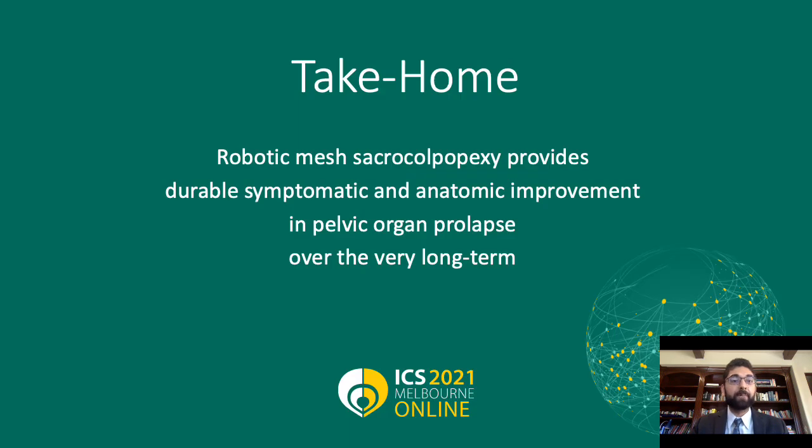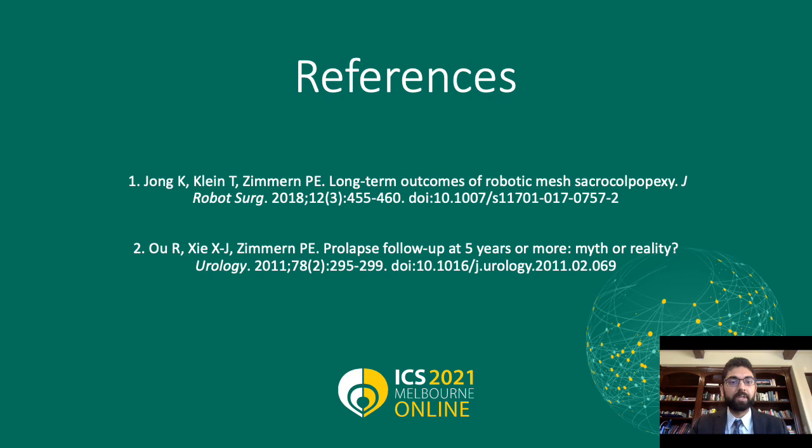Ultimately, the take-home message is that robotic mesh sacroColpopexy provides durable, symptomatic, and anatomic improvement in pelvic organ prolapse over the very long term. Thank you very much. We welcome any engagement in the comments below and will be happy to answer any questions.